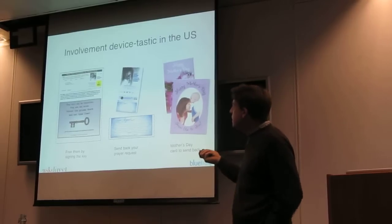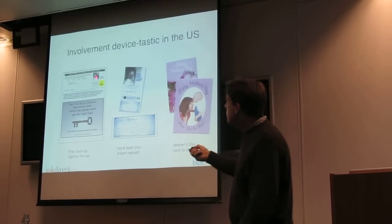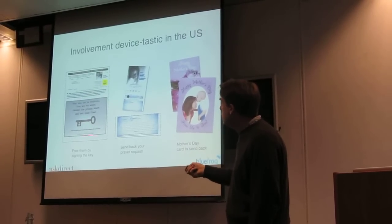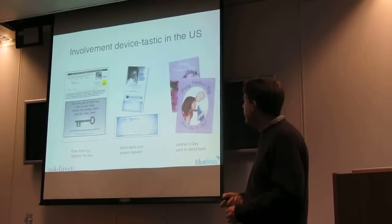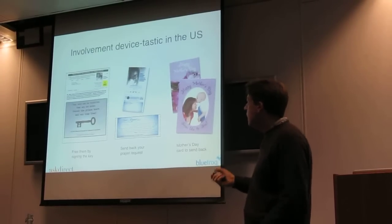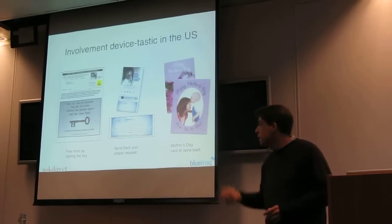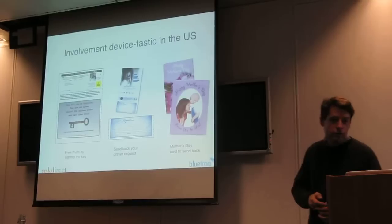What was quite interesting was how they did more things with the donation forms other than just 'give us money.' This is the whole donation form. As well as giving a gift, there's a key to sign. And there's also an opportunity to ask for a prayer request — if you're giving a gift and you want to pray for someone, you can ask for it there.